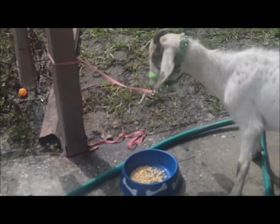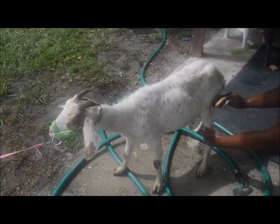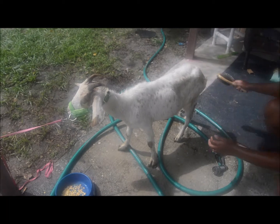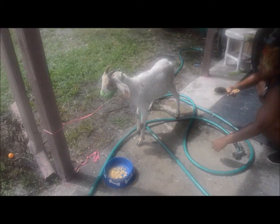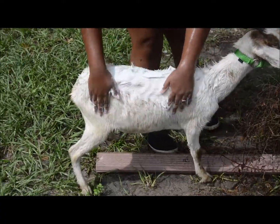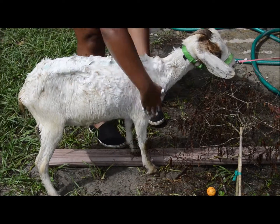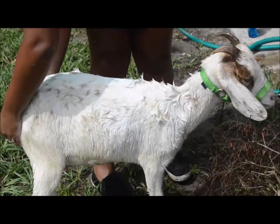Here is our new arrival. This is Winter. We got her from a place that looks like a fairly nice farm, but it seems like they didn't take super great care of their animals. So at the moment, we're just giving her a bath and getting her all cleaned up. She had a lot of stuff stuck to her and a lot of dirty matted fur, so we are taking care of that now.